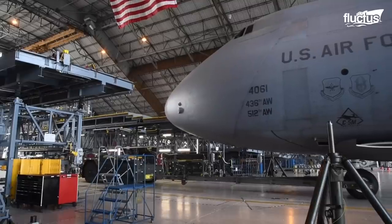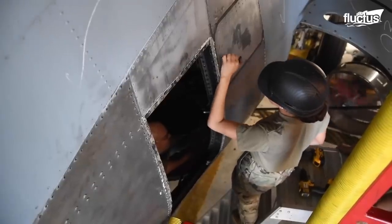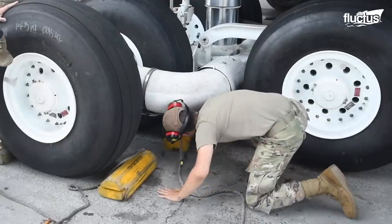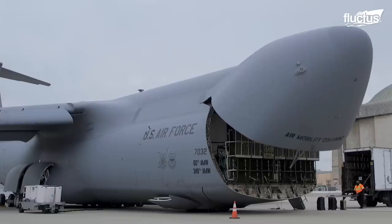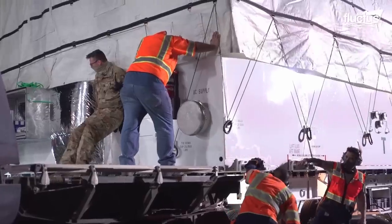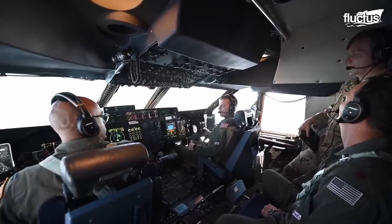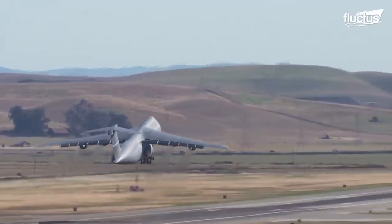C-5 planes all have preventative maintenance scheduled every eight years, so that workers are able to catch any malfunctions or anything else that might be wrong with any part of the aircraft and fix it before it becomes an issue. Kneeling the aircraft allows the direct loading of cargo onto a truck without any additional equipment. The capability of the C-5 to carry heavy loads on intercontinental routes has made it the absolute workhorse for outsized cargo.